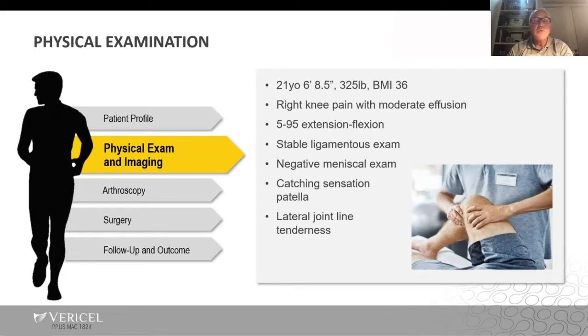Physically, he was 21 years old, 6'8.5" and 325 pounds with a BMI of 36 — a pretty large fellow. He had moderate effusion, limited range of motion from 5 to 95 degrees, stable ligaments on exam, negative meniscal exam, but did have a catching sensation of the patella and some lateral joint line tenderness.